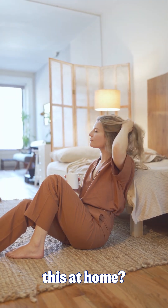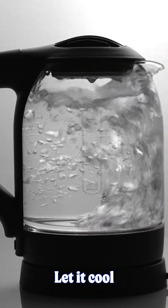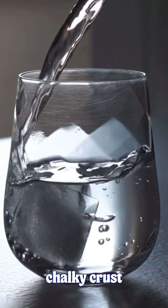Want to try this at home? Just bring your water to a rolling boil for five minutes. Let it cool until the steam fades, then pour slowly, leaving the chalky crust behind.